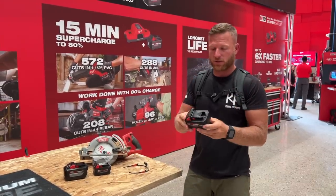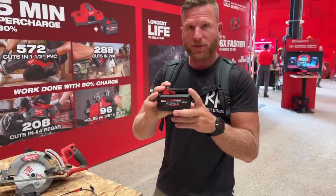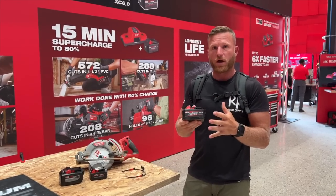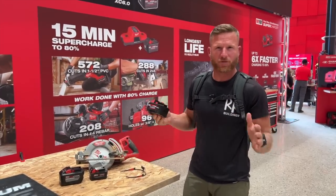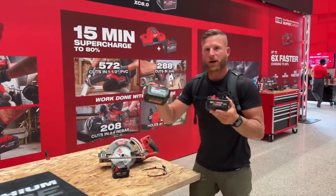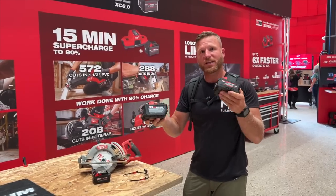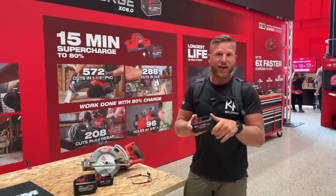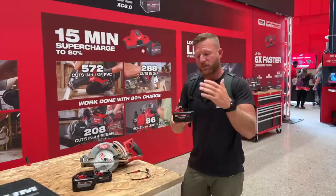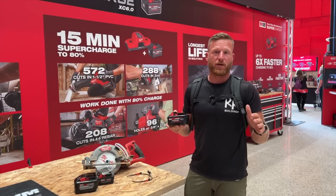We're going to talk about a big part of today, which is their new Red Lithium Forge. This is the 6.0 amp hour. The big thing is that this is a new battery pack — they've basically gone down to the bottom, re-engineered it, rebuilt it for a ton of great improvements. The big takeaway is this 6 amp hour Forge battery is going to be comparable in power to this 12 amp hour high output. So the 12 amp hour is going to give you double the runtime, but the Forge is going to give you the same power. And it's not just about power — when you pair this battery with the supercharger, you can put it on and get 80% of your runtime back in just 15 minutes. That is crazy.